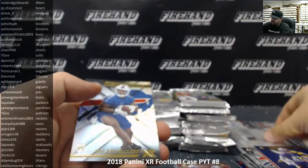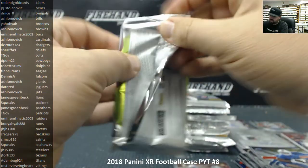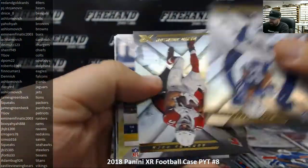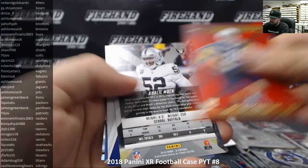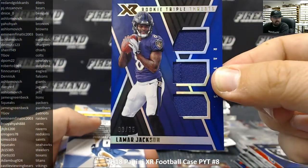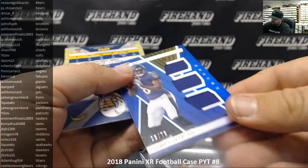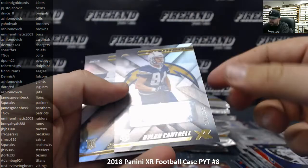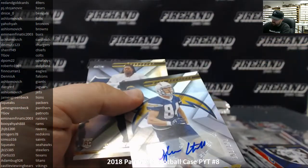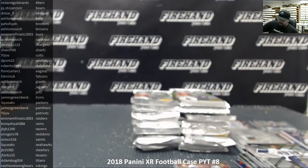Ray Ray McLeod base. Ty Hilton and David Johnson base, Dylan Cantrell to 299, Khalil Mack to 199, action Jackson triple threat materials blue to 75 for the Baltimore Ravens going to JV JV 1200. Dylan Cantrell autograph to 199 for the Chargers going to Des Nuts 123. Shaquem Griffin rookie. We're through five boxes now — box six.